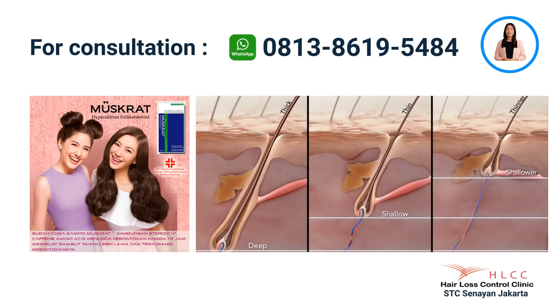Muskrat shampoo is a very effective steroid shampoo that can gradually normalize the hair cycle by prolonging the anagen phase by a maximum of 72 hours. However, it will not reverse the effect of androgenetic alopecia and alopecia areata. You need trichotherapy for that.